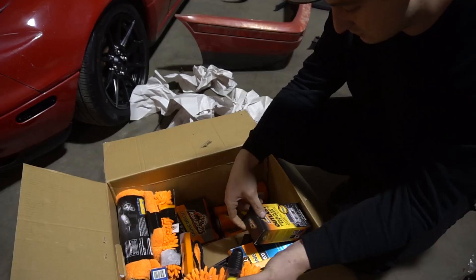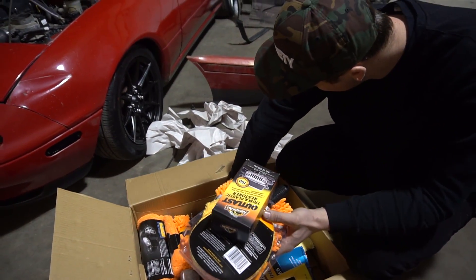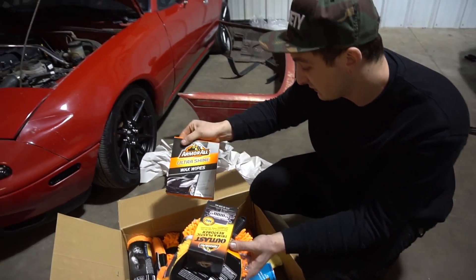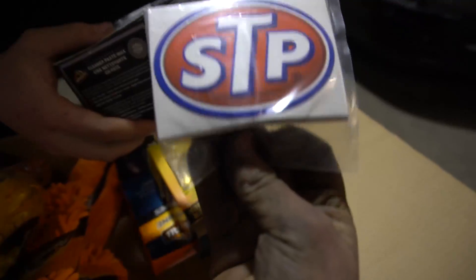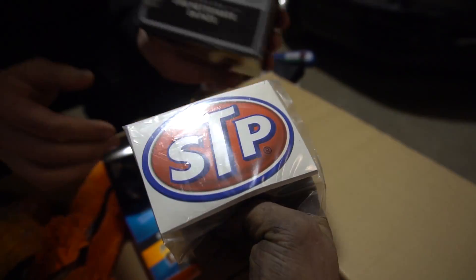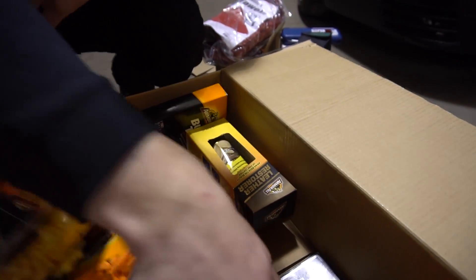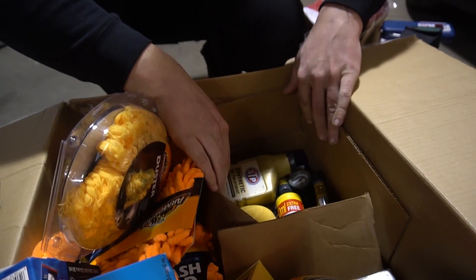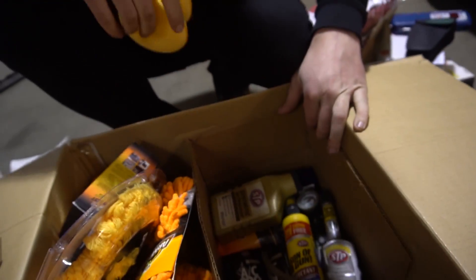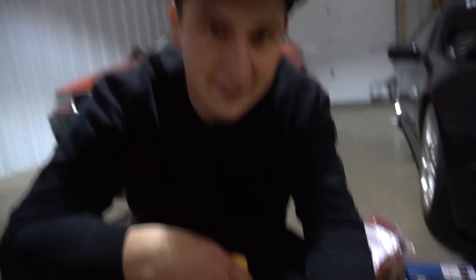RG's gonna lose his mind — trim restore! The E36 needs this bad. That is so sick. Types of tire shine, wheel cleaner, wax wipes — this is unreal. Tire shine, fuel injector cleaner — dude I don't even know what to say. Carnauba cleaner wax, a shammy — I'm literally in awe right now. A bunch of AC stuff and bottles of Freon — that is nuts.